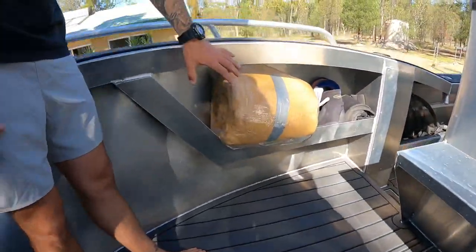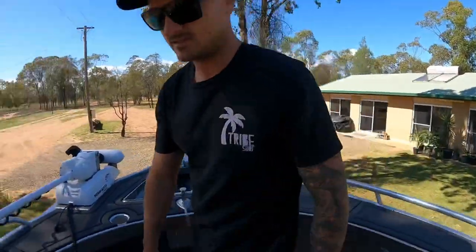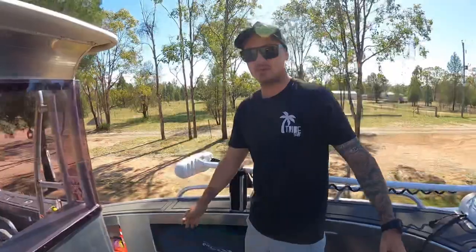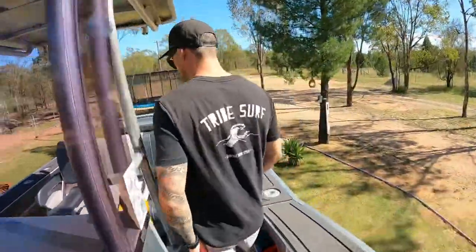Already got this gear packed for our trip up north, so got bits and pieces everywhere. Same again on this side, with plenty of space to walk around. Moving down to the back.